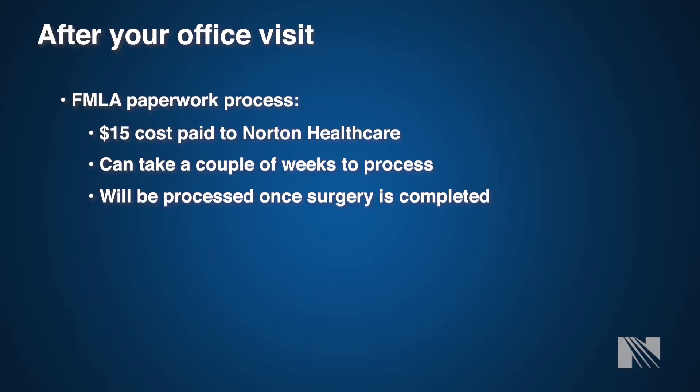Regarding FMLA, if you need forms filled out for your employer or company, please let our office know and they will direct you on how best to accomplish this. This will be taken care of after surgery and there is a small cost associated with it. Generally it takes one to two weeks for these forms to be filled out, but if you need something sooner, please let our office know and we will try to accommodate.